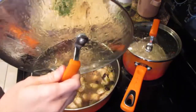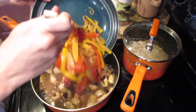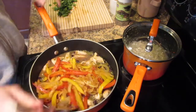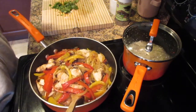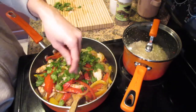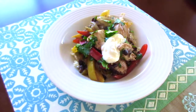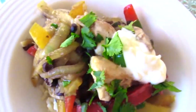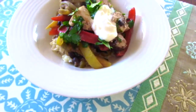Once the chicken is cooked through, turn it off and fold back in your peppers and onions. Top it off with some cilantro sprinkled over the top for nice flavor — skip it if you don't like cilantro. This dish comes out with a whopping 35 grams of protein and eight grams of fiber. You could finish it off with a dollop of low-fat sour cream because you deserve it, and it's under 500 calories. Enjoy!